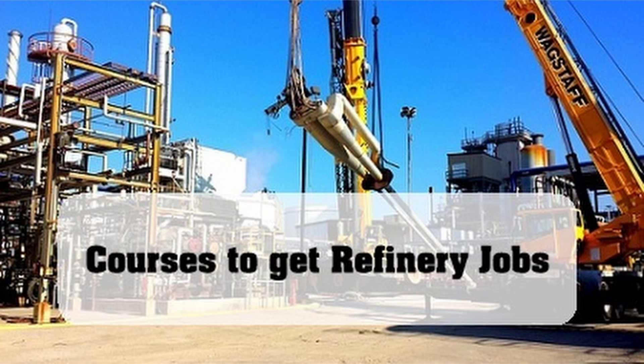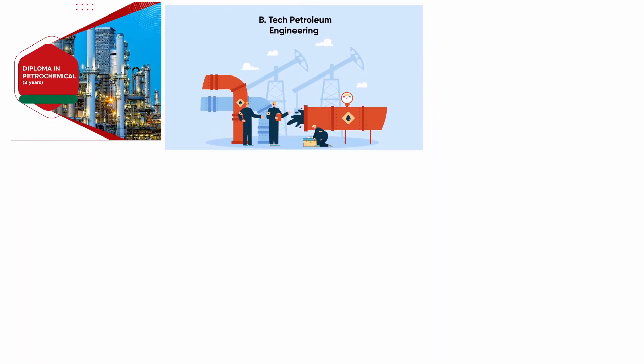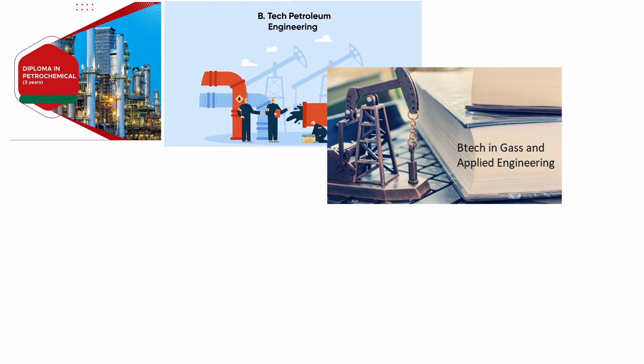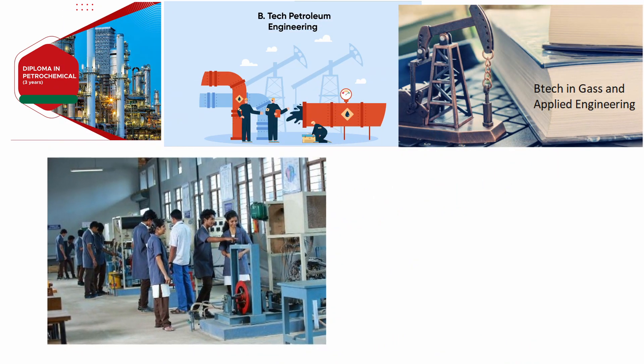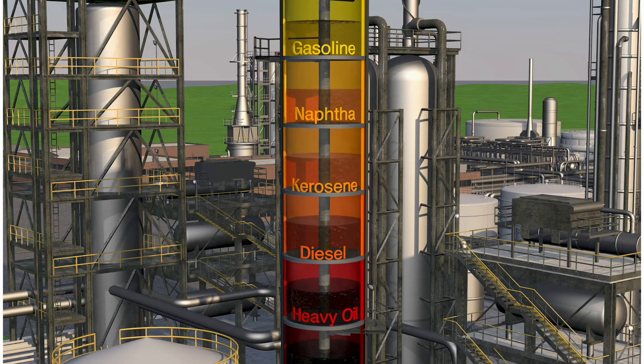The courses for petroleum engineering are in demand nowadays. The popular courses to pursue a career in petroleum engineering in India are Diploma in Petroleum Engineering, B.Tech in Petroleum Engineering, B.Tech in Gas and Applied Petroleum Engineering, M.Tech in Petroleum Engineering, Chemical Engineering, etc. The petroleum refining sector consists of a large number of electrical systems, machines, and also requires construction of special structures and installations. This means that engineers from core branches are also in demand in this sector.